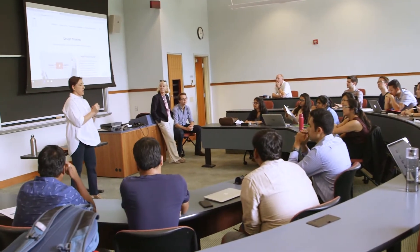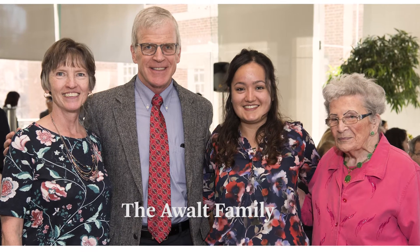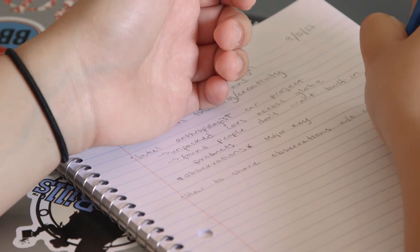I'm extremely grateful for the support I've received in my undergraduate education through the Robert Francis A. Walt Mechanical Engineering Scholarship, and for the support from his family in my graduate education. It really made this quality of education possible for me.